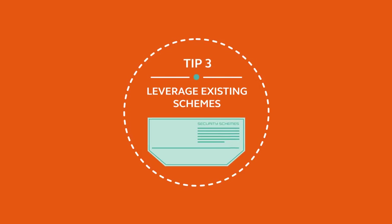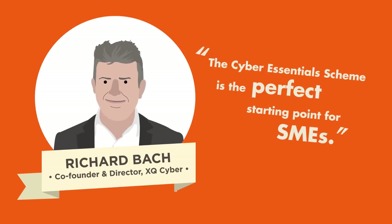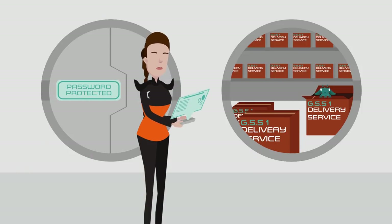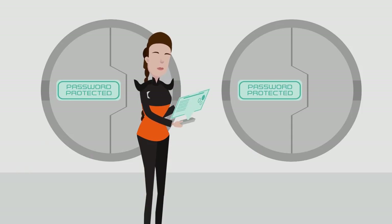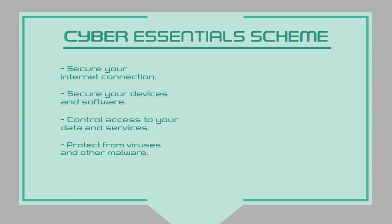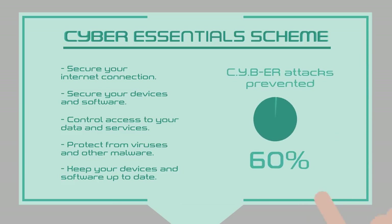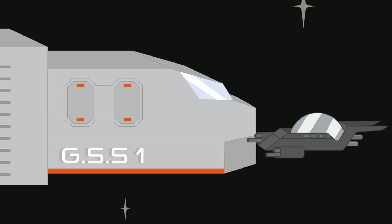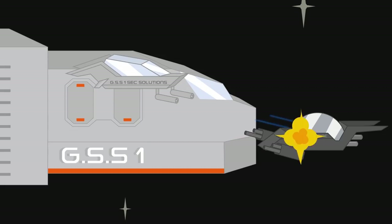Leverage existing schemes. Managing your cybersecurity can be taxing, but there is lots of help already out there. Adhering to the five controls recommended in the government-backed Cyber Essentials Scheme could prevent up to 80% of all cyber attacks. Beyond that, trusted solutions and schemes are widely available.